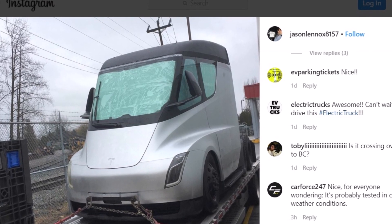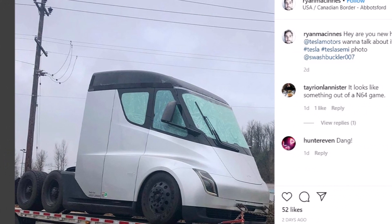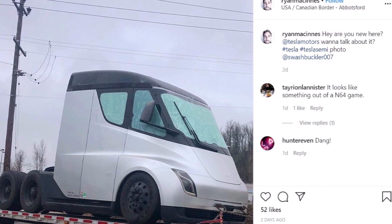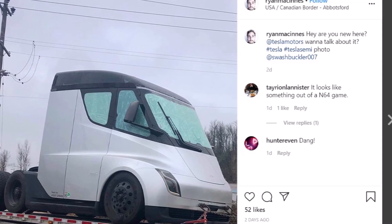The most probable cause for this unlikely location seems to be Tesla semi's cold weather testing in the extreme Canadian winter temperatures.